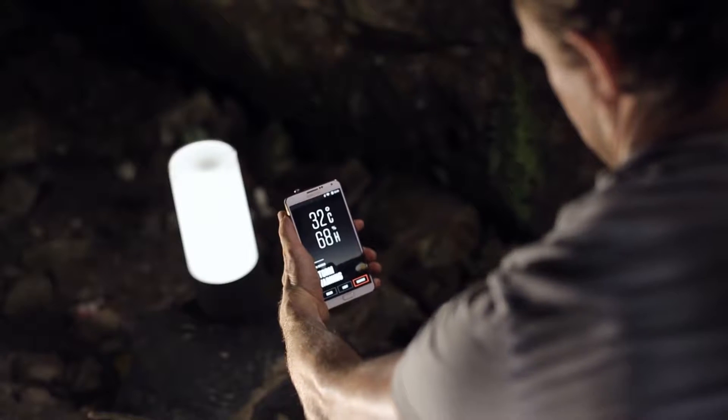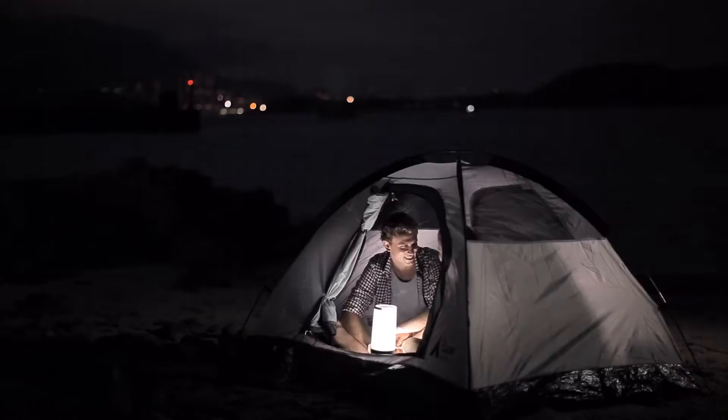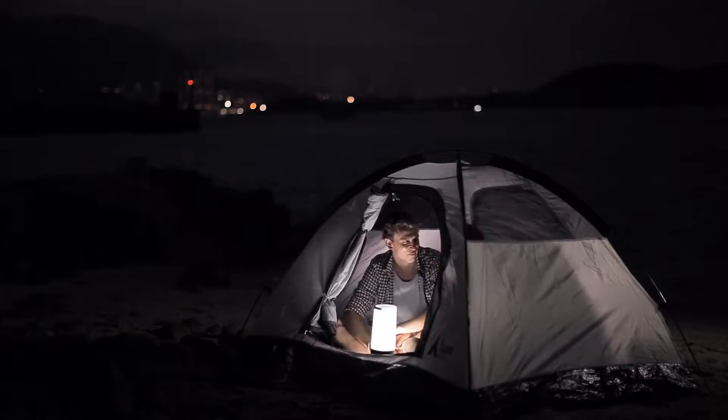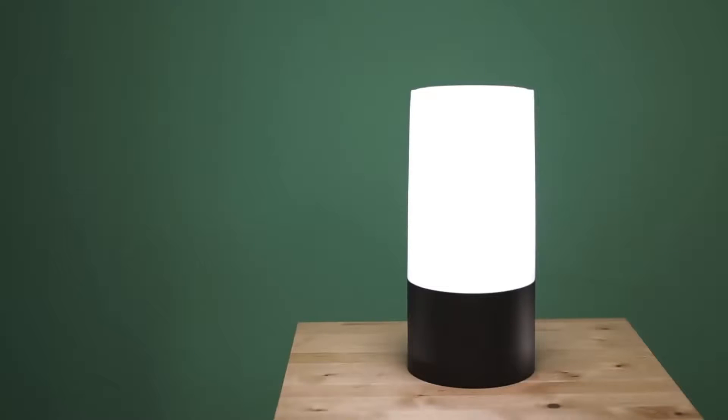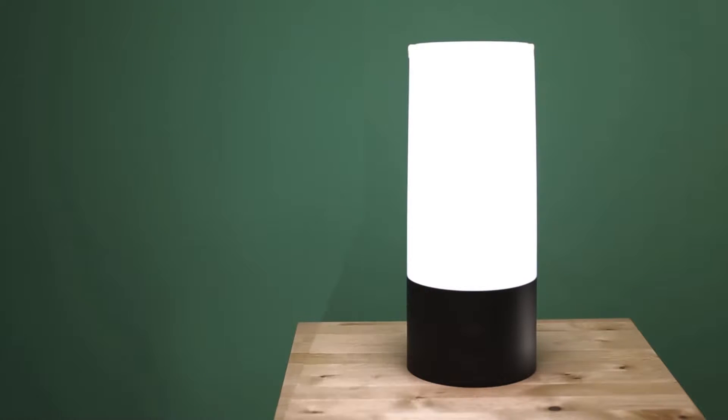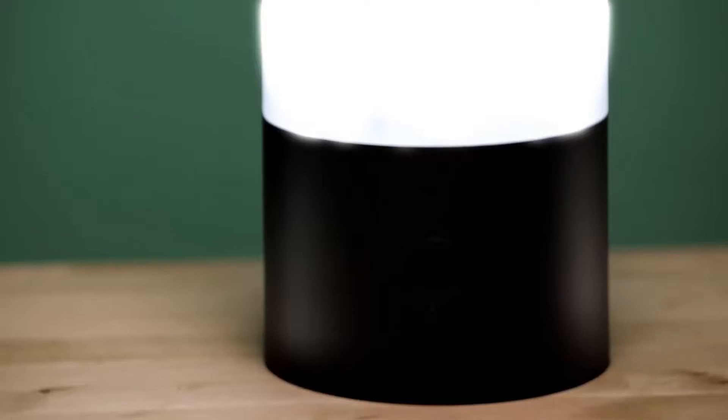At O2 Tech we have gone much further. The lantern comes with built-in weather sensors — temperature, humidity, and barometric pressure — and it will even give you weather alerts. Our smart lantern comes in two sizes: the 200-lumen and the powerful 400-lumen.